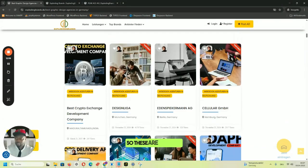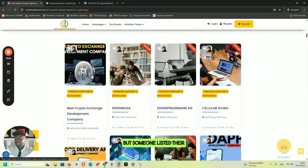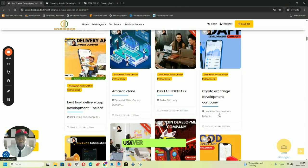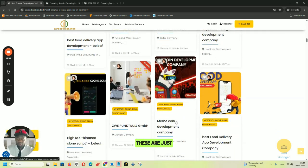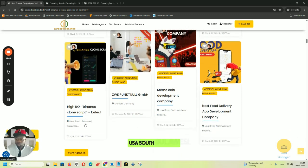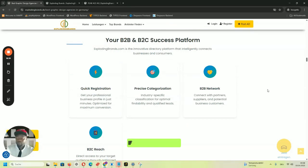Interestingly, some recently uploaded companies from outside Germany are also listing here. Someone from India posted their company and already has 243 views. Another listing has 4,178 views. Someone listed a crypto company from India and is already getting views. There are also listings like USC River North Western with 160 views, USC South Sulawesi with 177 views, and a best food delivery app listing with 173 views. People are listing their businesses on exploding brands even though it's primarily a German site.